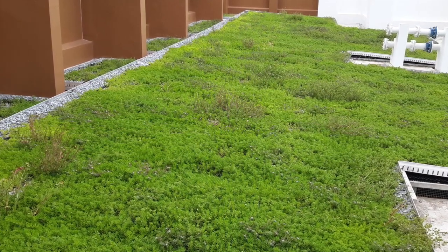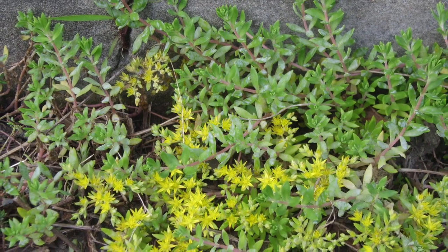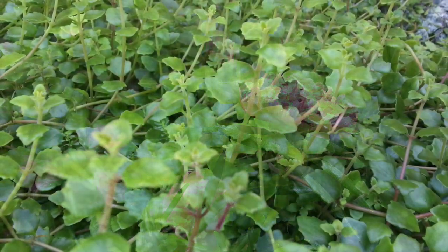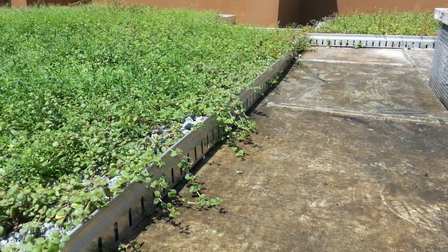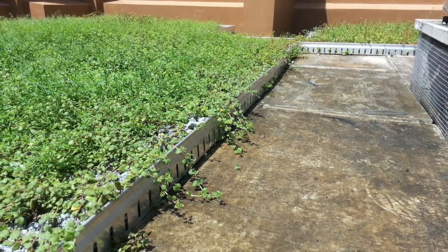The pre-vegetated Zero Floor mats contain small low-profile tropical succulents including Sedum Sarmentosum, three types of Portulaca, and Plectranthus prostratus. Pre-grown in local nurseries to a minimum vegetation coverage of 80%, they provide an instant green effect with seasonal visual interest.